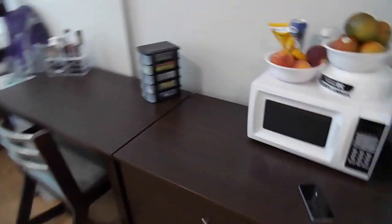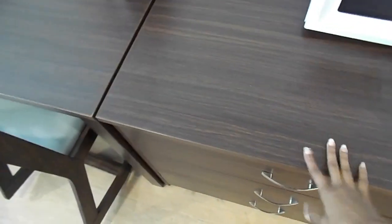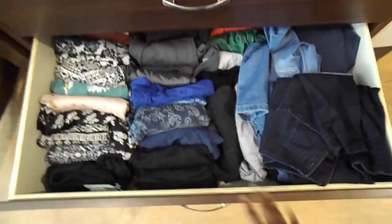This is my desk area. Here I just have undergarments and socks — I have to get dividers for that. Second drawer holds all my shirts; it's a mess. Third drawer has all the jeans and skirts and pants and shorts.